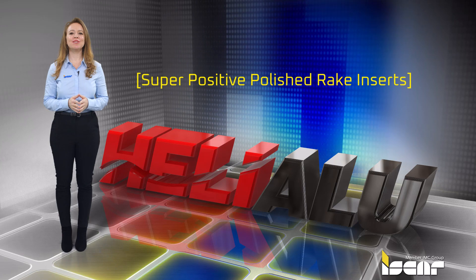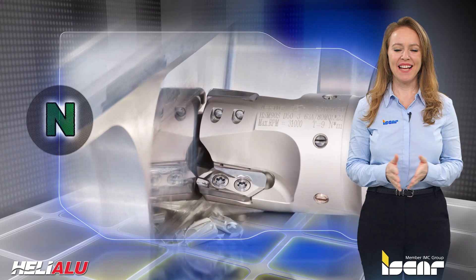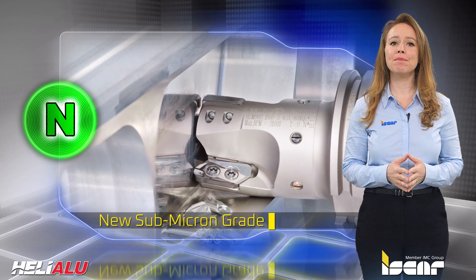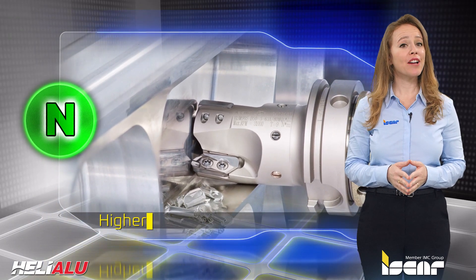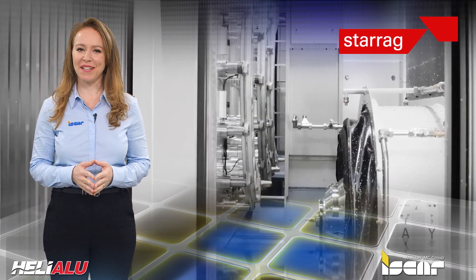Iskar expands the Helialu line with super positive polished rake inserts. Helialu inserts have a new sub-micron grade which assures higher productivity for machining aluminum and non-ferrous materials under the ISO-N group of applications.